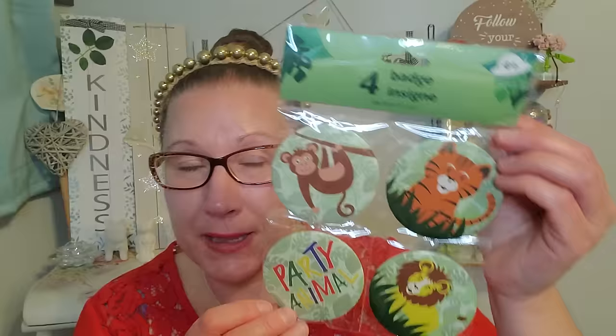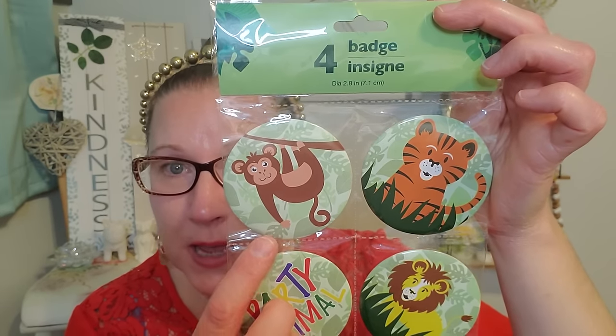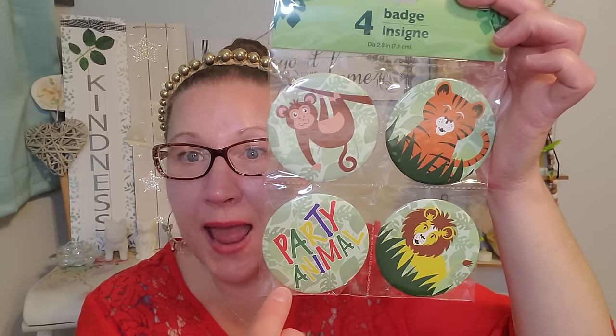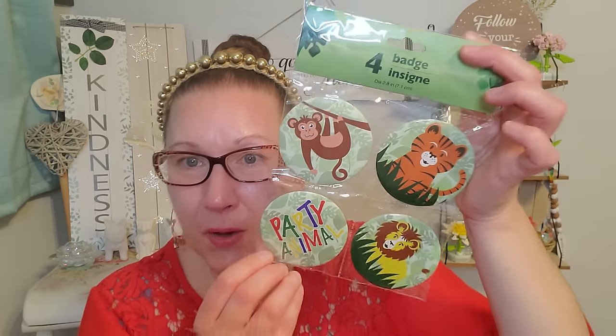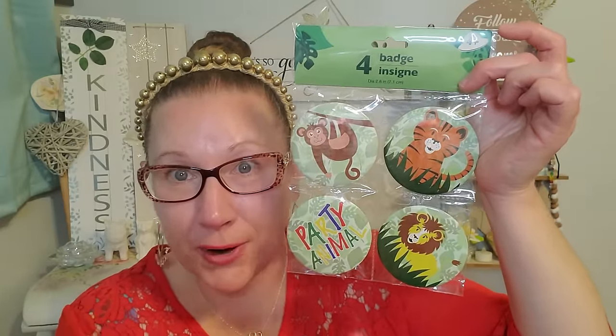I found some great pins in the party section — absolutely magnificent fun pins. This is for a safari-type themed birthday and I've never seen them offer the pins before. It says 4 badges — the cute little adorable monkey, the tiger, the lion, and my favorite says 'Party Animal.' These are a really nice size for $1.25. Even if you're just a pin-collecting person these would be fun to grab, and a lot of people still collect pins and wear them on jean jackets.